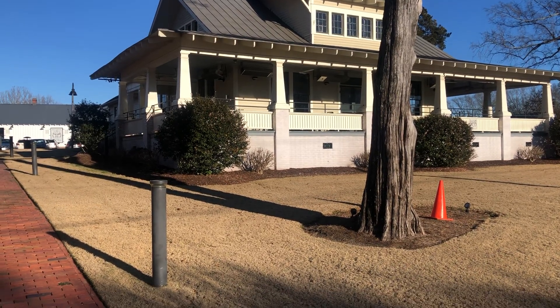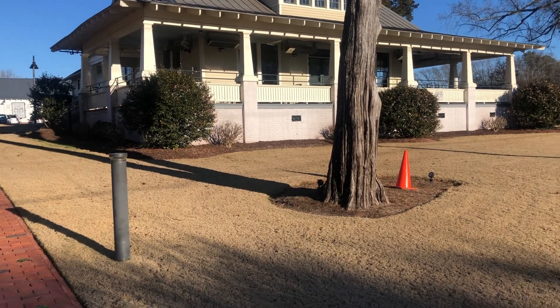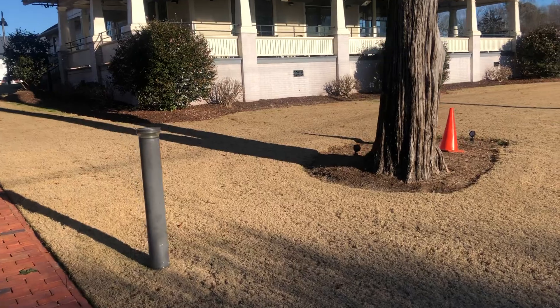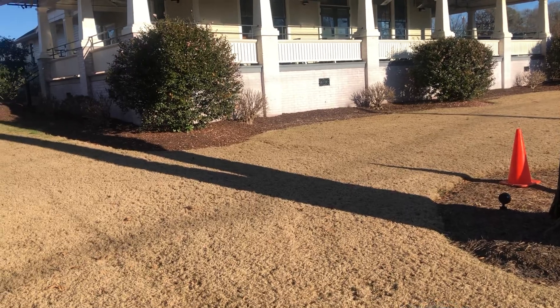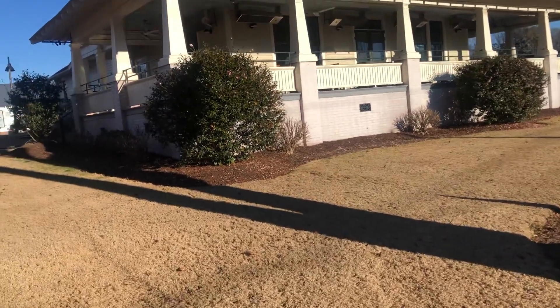Hello from Rocky Mount Mills here in Rocky Mount, North Carolina. This huge house here has been converted — it's going to be Jack's Steakhouse coming up, I think maybe in a couple of weeks.